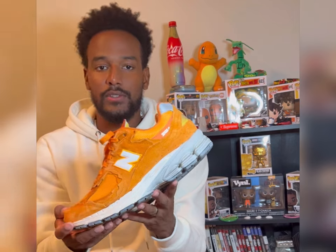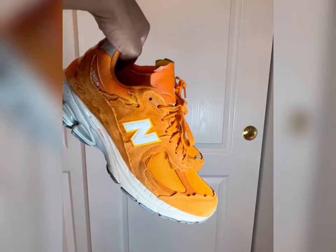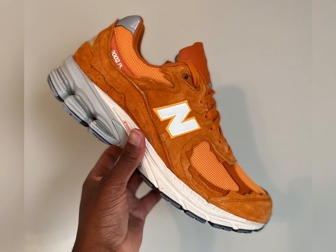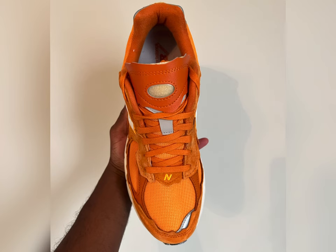So there we have them — the New Balance 2002R Protection Pack in the orange colorway. The New Balance 2002R Protection Pack Orange released officially on October 6, 2022. Two other pairs released as well: a blue pair and a faded olive green colorway.